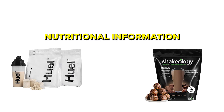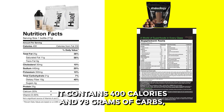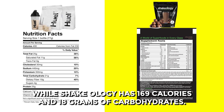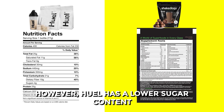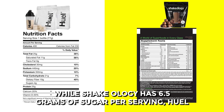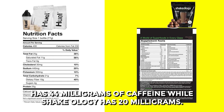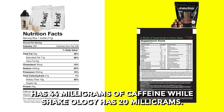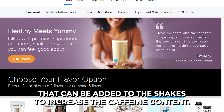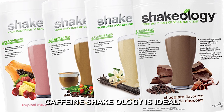Huel has a higher calorie and carb content compared to Shakeology. It contains 400 calories and 78 grams of carbs, while Shakeology has 169 calories and 18 grams of carbohydrates. However, Huel has a lower sugar content, with only 0.9 grams of sugar per serving, while Shakeology has 6.5 grams. Huel has 44 milligrams of caffeine, while Shakeology has 20 milligrams. Shakeology offers boost packets that can be added to the shakes to increase the caffeine content. Therefore, if you're on a weight loss diet and want to moderate caffeine, Shakeology is ideal.